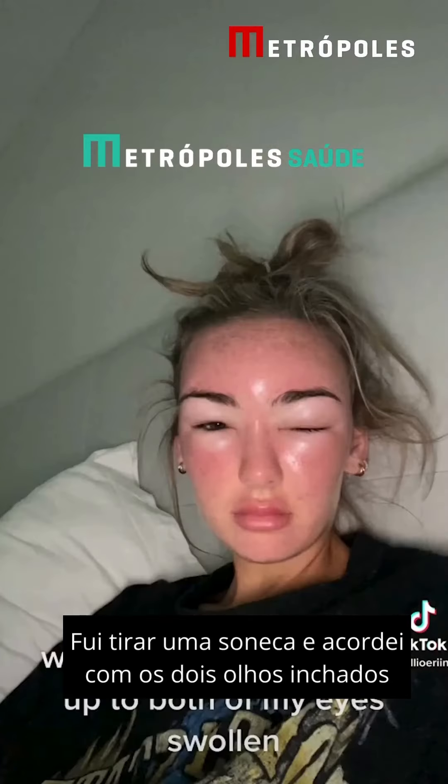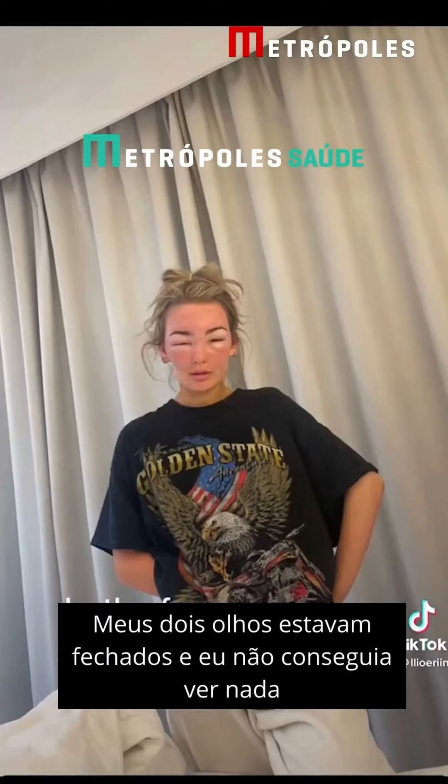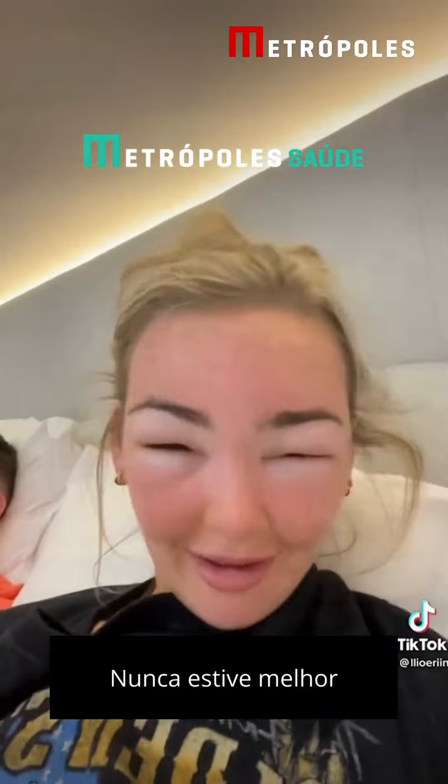Went for a nap and woke up to both of my eyes swollen. Cute. Both of my eyes were shut and I couldn't see anything. Never looked better.